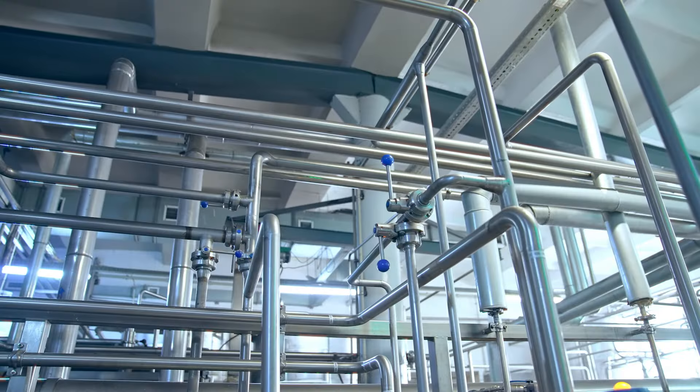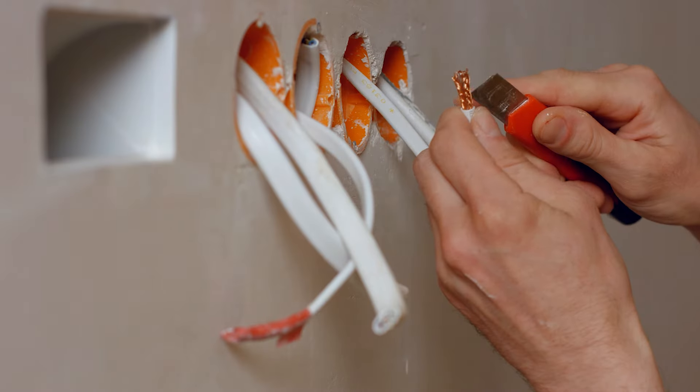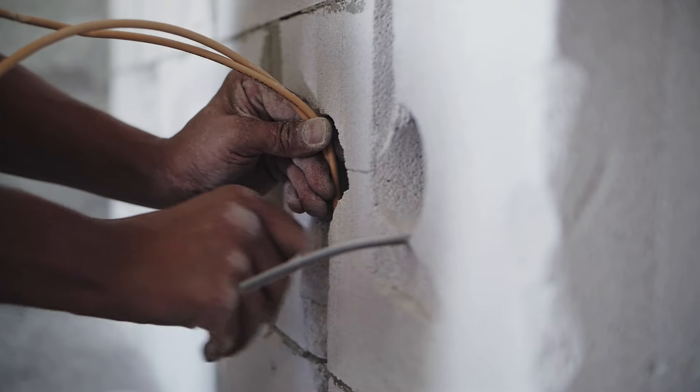Some grommets have properties and are used to create a tight seal around pipes, hoses, or wires passing through panels or walls. They help prevent leaks and provide insulation against noise, dust, and moisture.